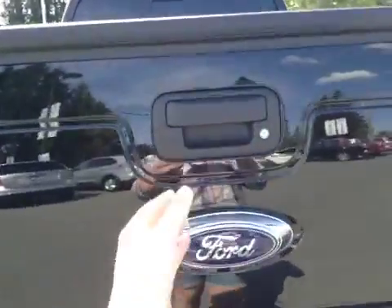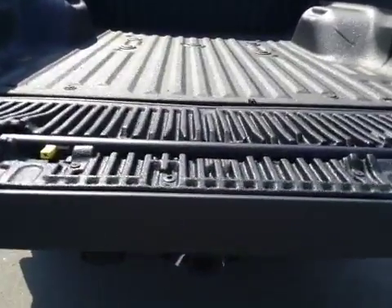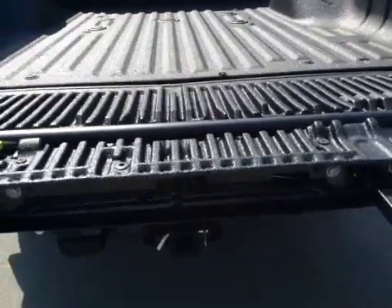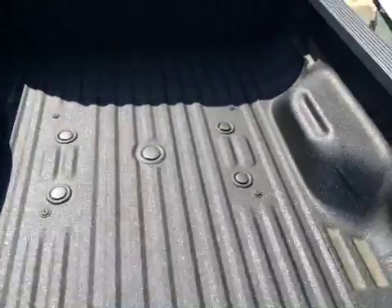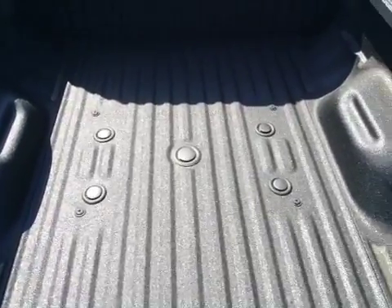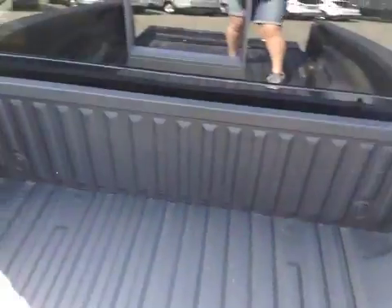When we pull the tailgate down, you have a spray-in box liner. There's a step that comes out to make getting in easy. It's prepped and ready to make putting in a fifth wheel easy. We have hooks in the four corners and plenty of space.